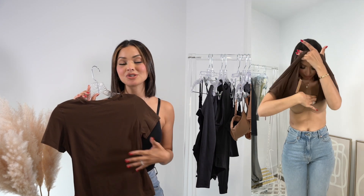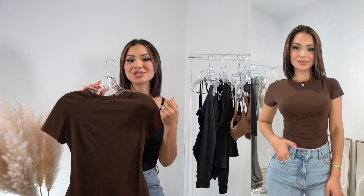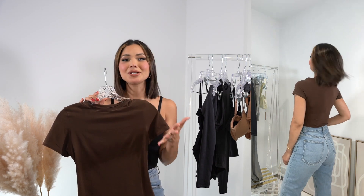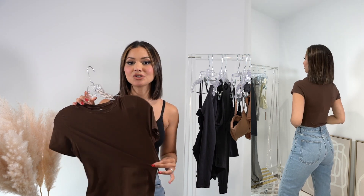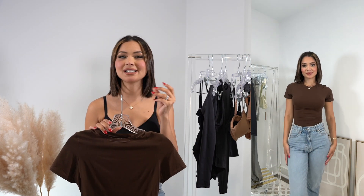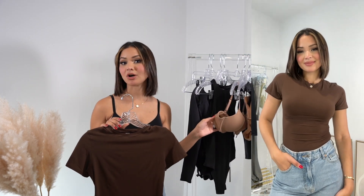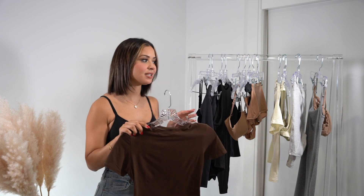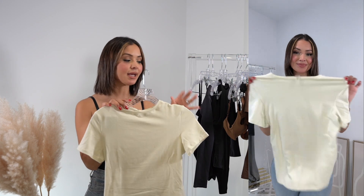Every time I wear this t-shirt I get tons of questions. This is the Fits Everybody t-shirt in the shade mocha — I pretty much have it in every single shade except this one, so I'm excited to wear this one for fall. This chocolatey brown color is going to be perfect for fall outfits — I can picture wearing it with my mini brown Uggs. It's that same buttery soft material, nice and stretchy. I got it in a size medium. I tried it on with the Fits Everybody bra so you can see what it looks like together.